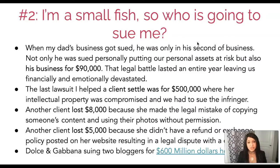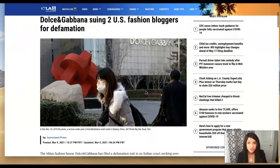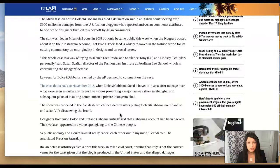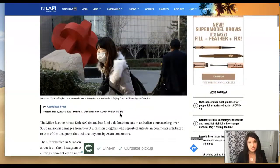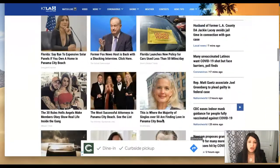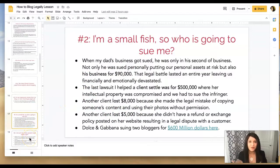Another client lost $5,000 because she didn't have a refund or exchange policy on her website, resulting in a legal dispute with a customer — her reputation got tarnished and she lost the money and the customer. There was also a lawsuit where Dolce & Gabbana sued two bloggers for $600 million for defamation — publishing untrue things about other people that tarnished the brand's reputation. So don't ever think 'I'm just a small fish, who's going to sue me?' These are all real examples.